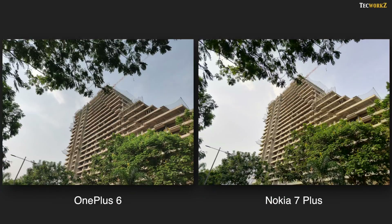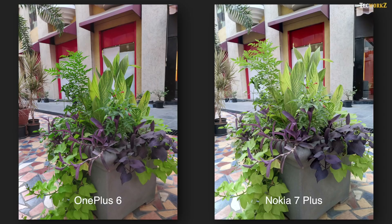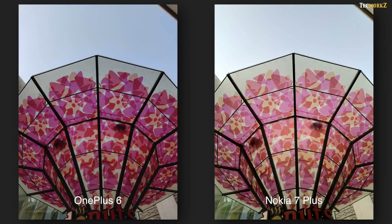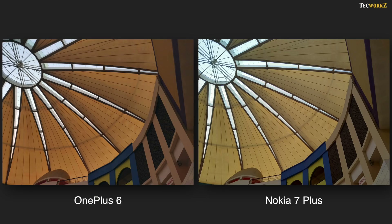As always, we start with the daylight images. Both phones have no problem capturing a lot of details in bright lighting conditions. Nokia produces slightly warmer images while the OnePlus 6 leans towards cooler colour tones, with a bit more contrast, so its images look slightly better here. Nokia tries to bump up the exposure in almost all of its images, which can result in certain parts being overexposed in most daylight situations, so you might have to manually adjust the exposure on the Nokia 7 Plus for better results.